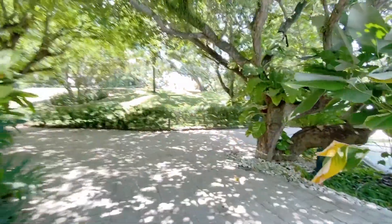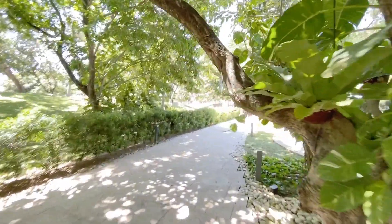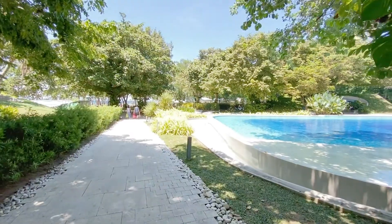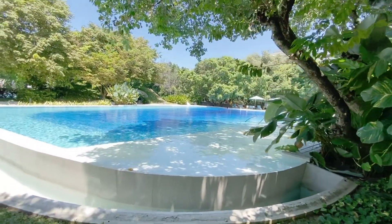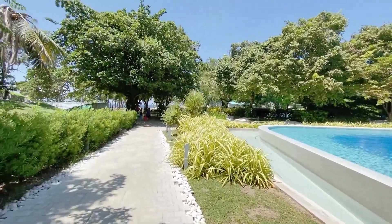We're walking here on our way to the beach. You can see there are still lots of trees and lots of shade, so it's not hot — it's shady. And look at the pool. It's an infinity pool, a very, very large infinity pool, and there are very few people here.